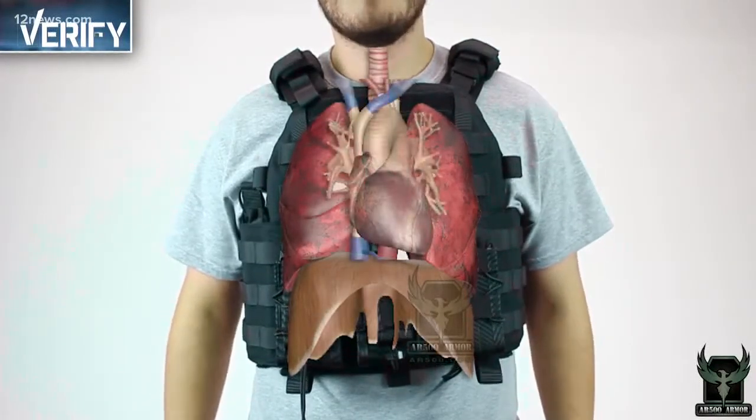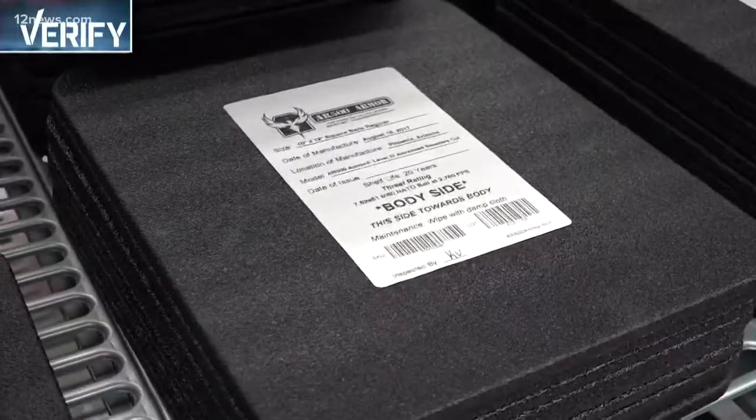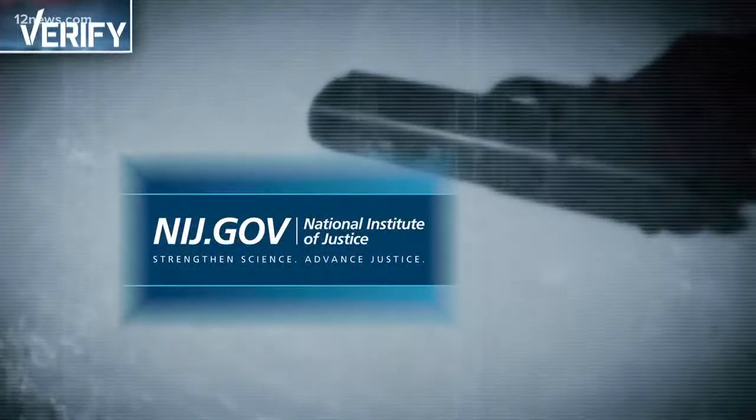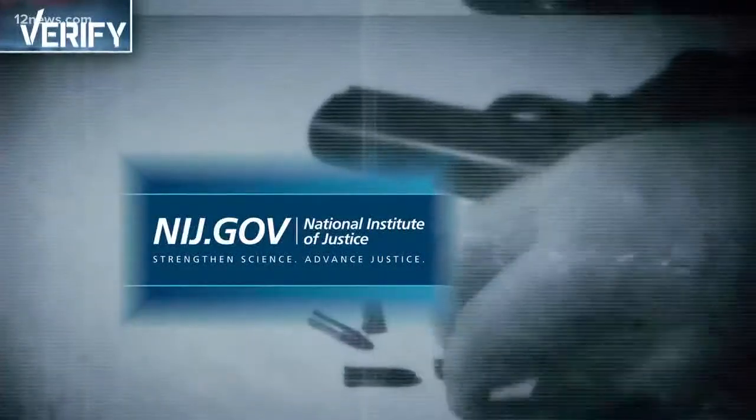The same way it's important to have a smoke detector, a seatbelt, and a fire extinguisher, having added protection — there's nothing wrong with that. All armor is rated by the National Institute of Justice for the caliber and velocity in which it will resist.